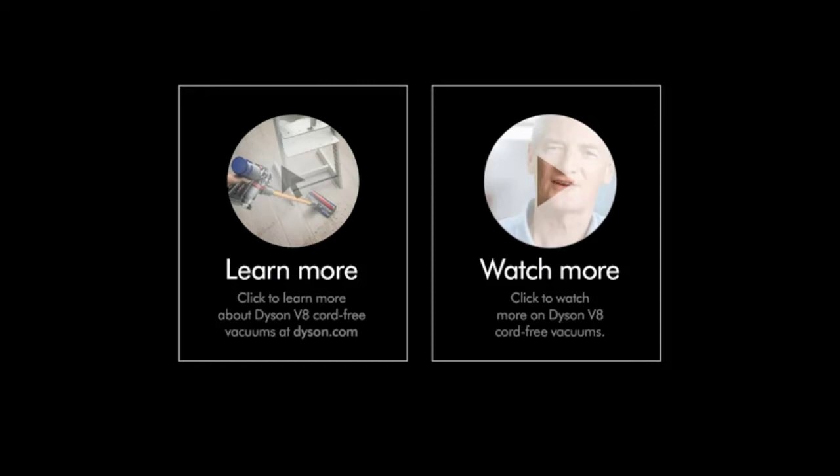If you ask what is the most powerful vacuum cleaner, the answer is the Dyson V8. For users buying it for the first time, you have to charge it for four hours before using — follow the given recommendation to use it correctly.